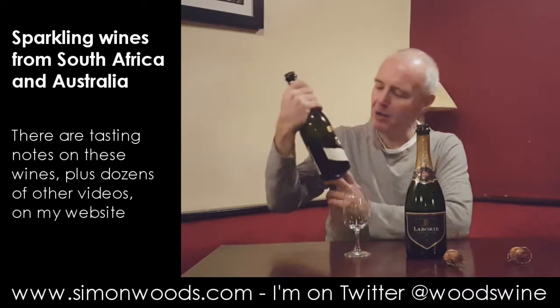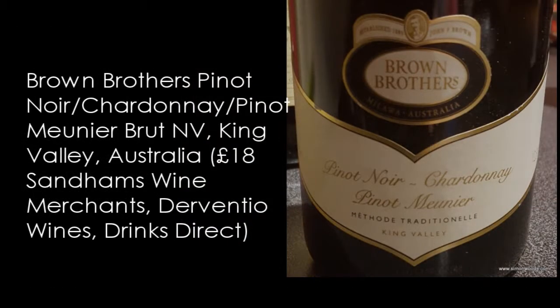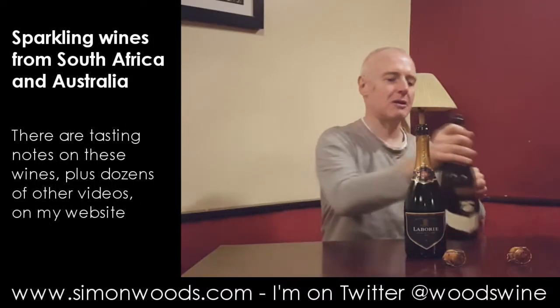What about the second one? That's Brown Brothers, non-vintage, so I've no idea what the average age is. It's a Pinot Noir, Chardonnay, Pinot Meunier from the King Valley in the state of Victoria. Let's see what this is like.